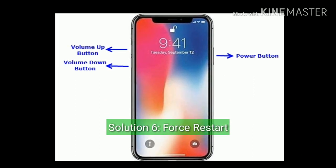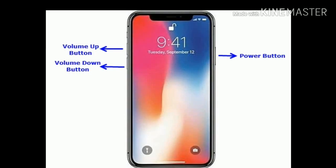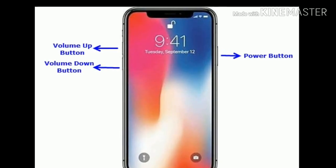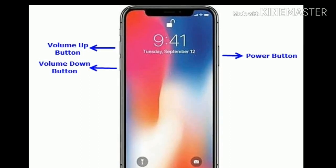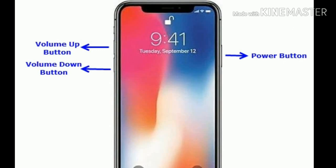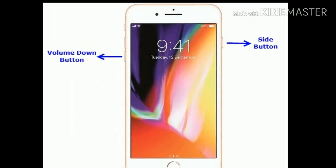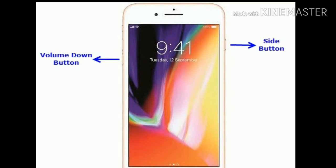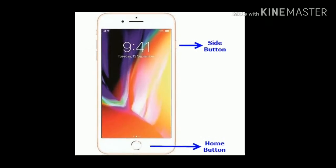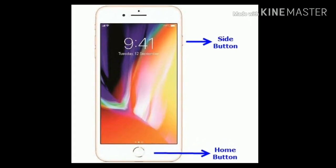Solution six is force restart your iPhone. If you are using iPhone 8 or later, quickly press and release the volume up button, then quickly press and release the volume down button, and finally press and hold the side button until you see the Apple logo. If you are using iPhone 7 or 7 Plus, press and hold the side button and volume down button until you see the Apple logo. If you are using iPhone 6 or 6 Plus, press and hold the home button and side button at the same time until you see the Apple logo.